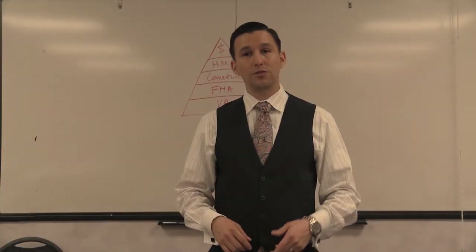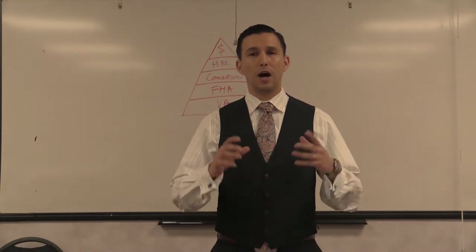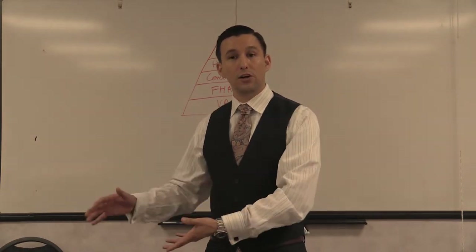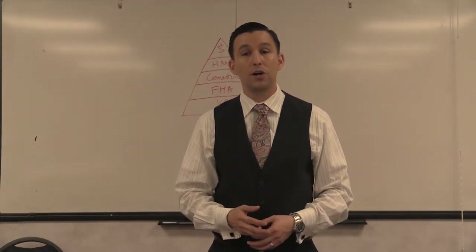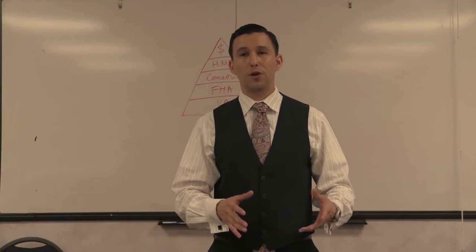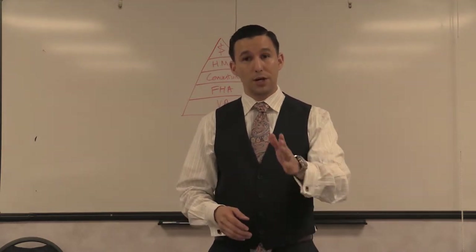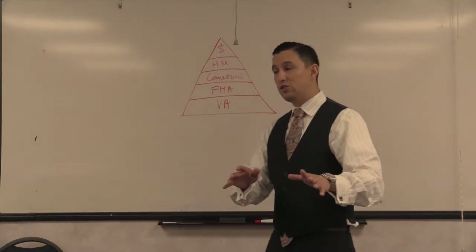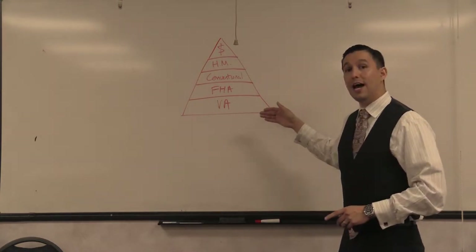Thanks for watching this video. Today we're going to talk about how to write the winning offer. The objective of this class is for you to understand how the seller would see your offer, and for you to be able to explain this to your buyer. When writing the offer, you understand how to put the pieces of the puzzle together to make sure you get the best chance of writing the winning offer. The first thing you want to do is understand how a seller is going to see your offer.